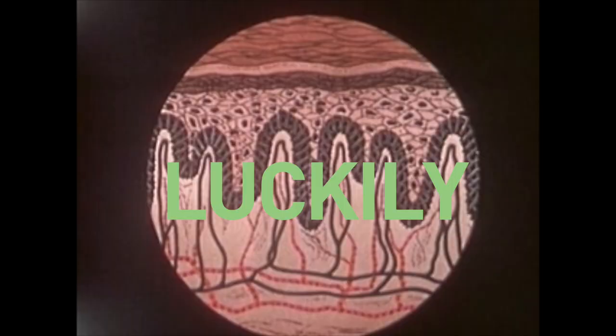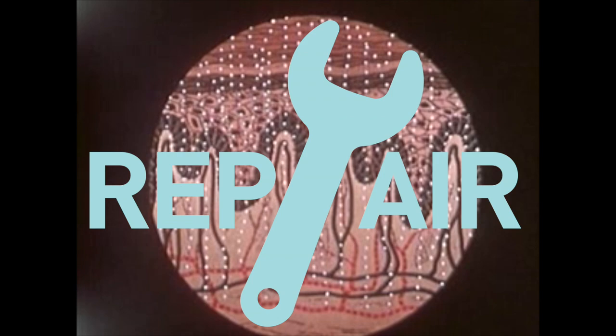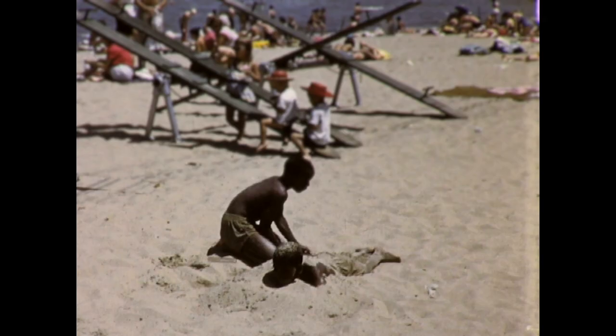Luckily for most of us, our cells have ways of repairing this damage, as long as it doesn't get too bad. This is why we can play in the sun for short times, but it's also important to wear sunscreen on holiday. Some people are more sensitive to UV light than others, and some can't cope with UV light at all.